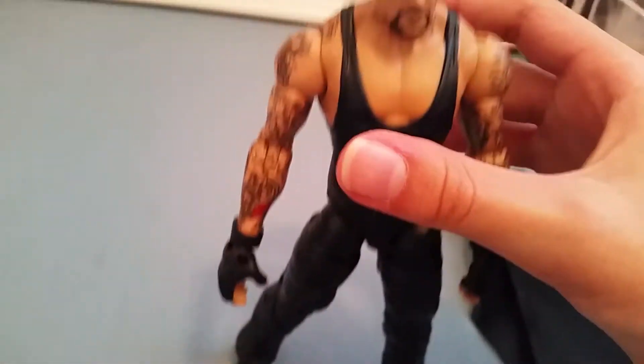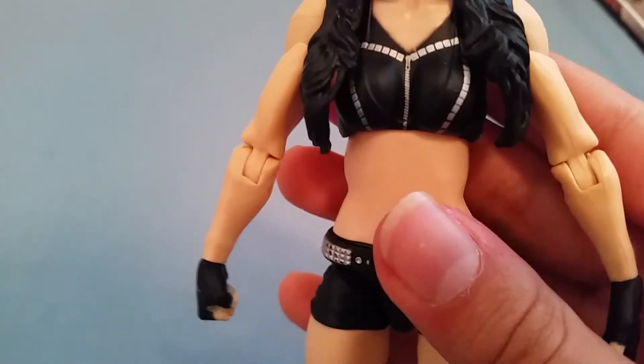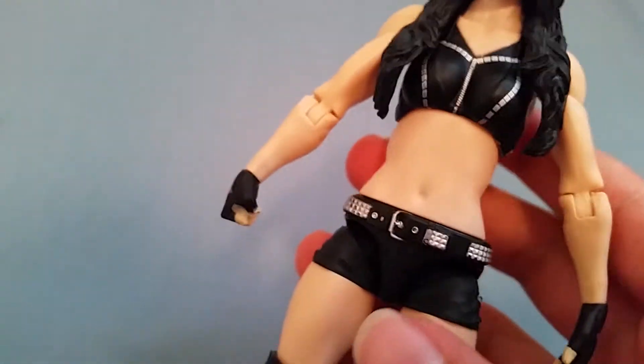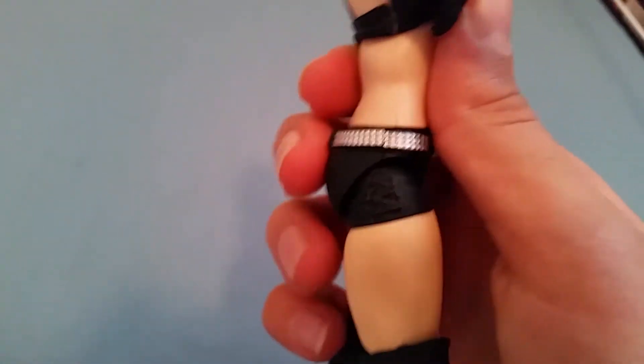Now let's get on with the second figure — Basic Series 57 or 56 Paige. This is an amazing figure; I only have two problems with it. The face barely shows the lip ring. It has her eye makeup, a painted bra outline, a painted zipper, and a silver belt with black straps on the back. It's exactly like the Elite 34 Paige, just painted differently.